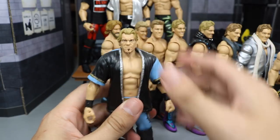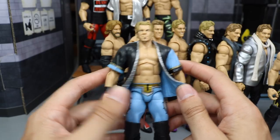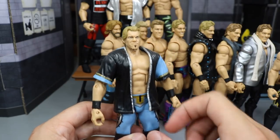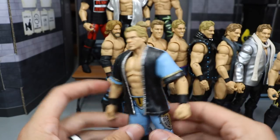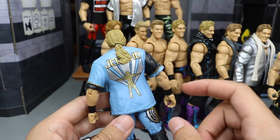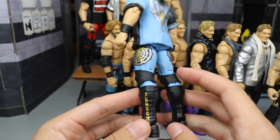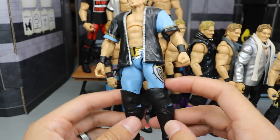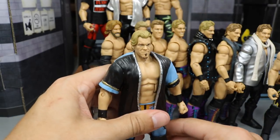Moving on, we do have a WrestleMania 19 Chris Jericho from his match with Shawn Michaels. You can see these light blue tights — some of my favorite tights he's ever worn. Not the best head scan, but this is a ringside exclusive. It's got the entrance coat on there, which is rubber, which sucks, but it's got his iconic pose. Very great Chris Jericho. I love the light blue. I wish I could have more of these because I'd make some customs with them.